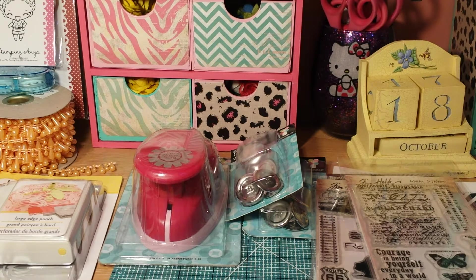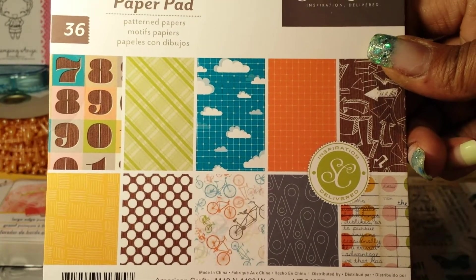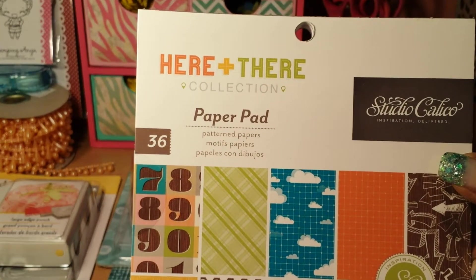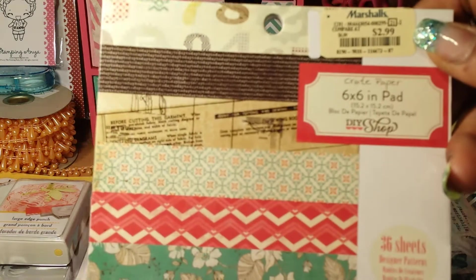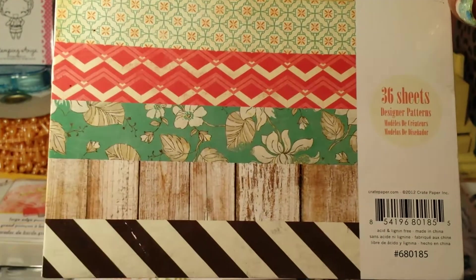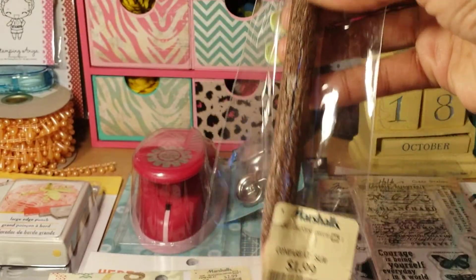I also picked up this Studio Calico pad — I'm not gonna flip through it but the images are really cute. This pad is called 'August Here and There' — biggest day. And this other pad I have is by Crate Paper and I think it's called DIY Shop. Those patterns are really pretty; I love this wood finish — it'd be good for scene cards.